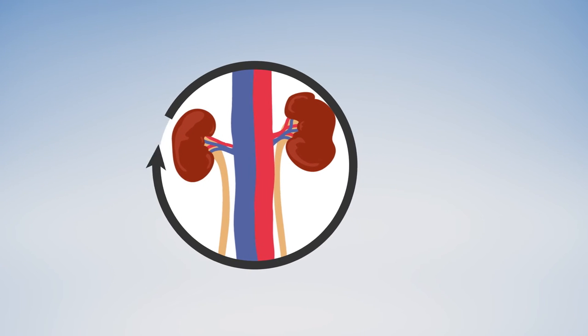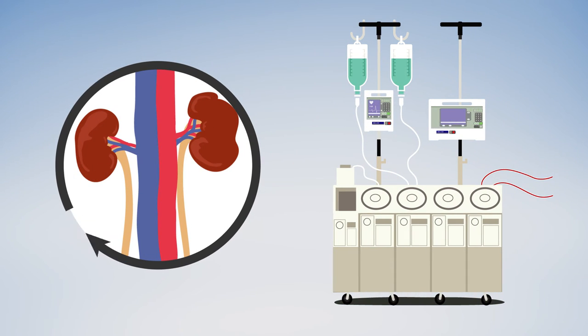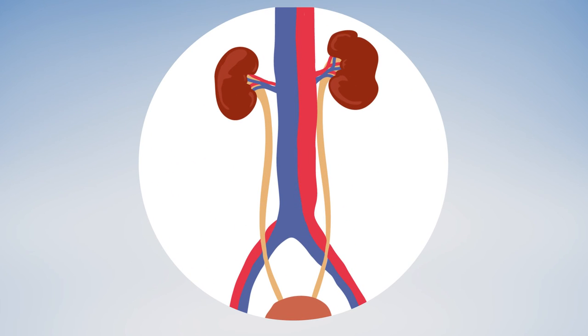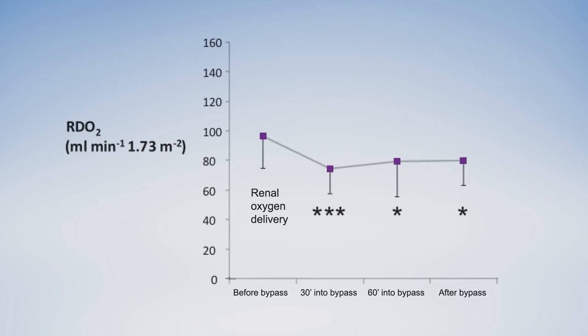But now the organs were getting less oxygen delivered. The team suspects this imbalance occurred because the fluid used during bypass diluted the blood. Consistent with damage due to a lack of oxygen, levels of a protein called NAG, a marker of tubule damage, began rising in urine within a half hour of starting bypass, and peaked just after surgery. The findings suggest that bypass redistributes blood away from the kidneys and that, in combination with dilution of blood oxygen with the bypass fluid, the procedure reduces oxygen delivery to the kidneys by 20% — ideal conditions for damage.